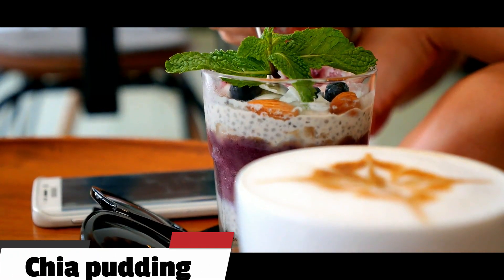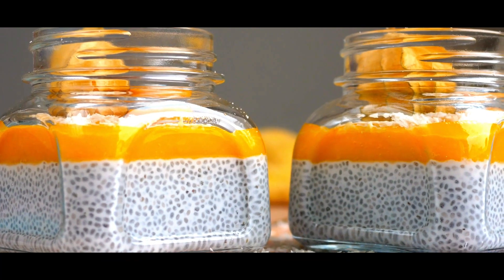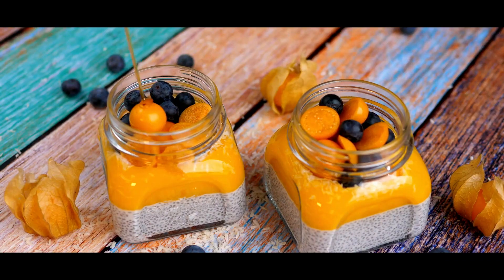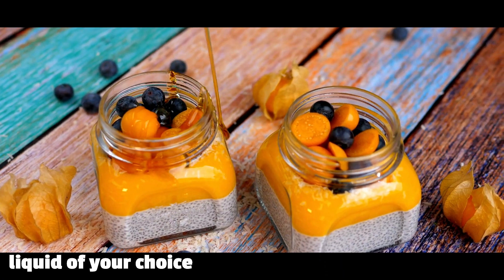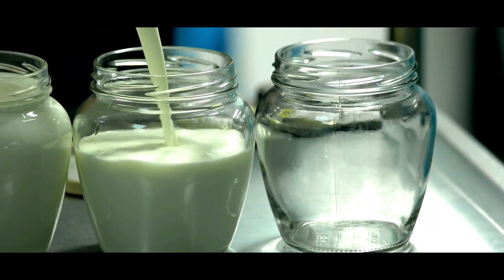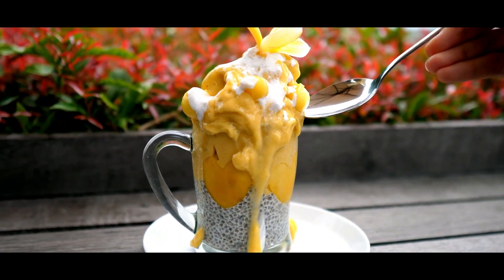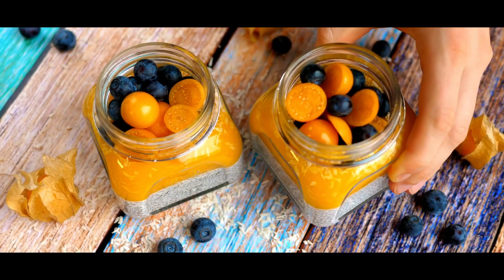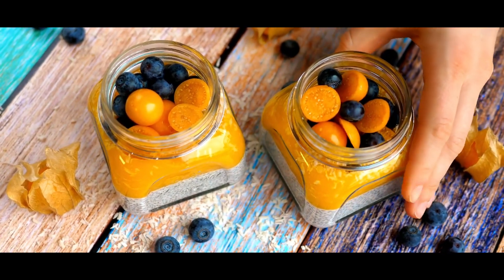4. Chia pudding. Chia pudding is a great breakfast option that is both delicious and nutritious. Simply mix together chia seeds and a liquid of your choice, such as almond milk or coconut milk. Let the mixture sit overnight or for at least a few hours. In the morning, top it off with some fresh fruit, nuts, and seeds.